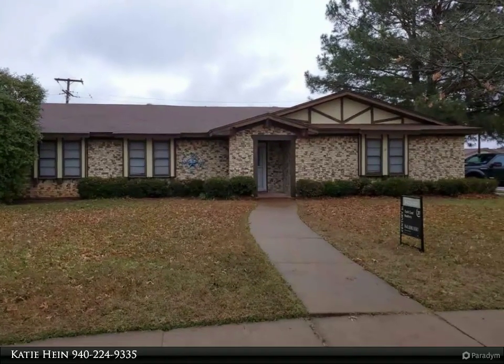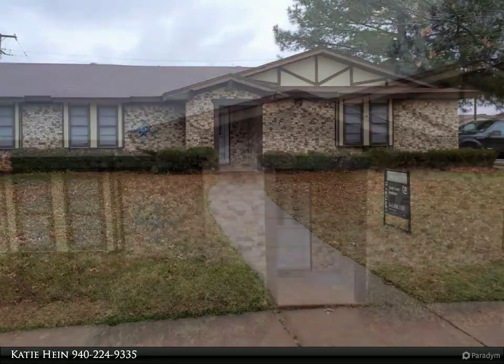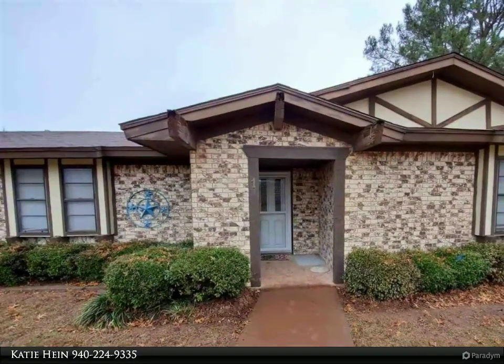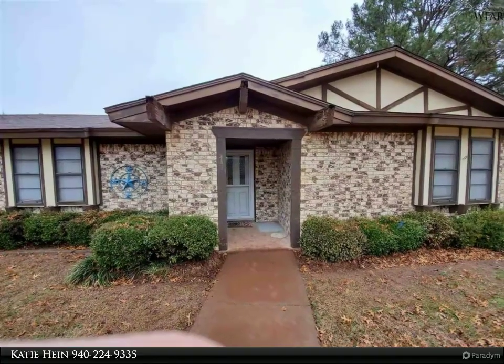Great value in this 3-bedroom, 2-full bath home on corner lot and rear gate. Night's entryway into living room with vaulted beam ceiling and lit burning fireplace. Spacious dining area open to kitchen.